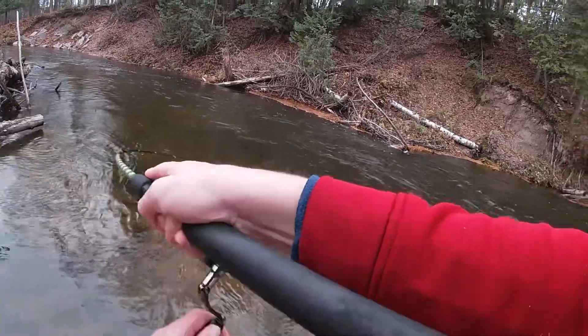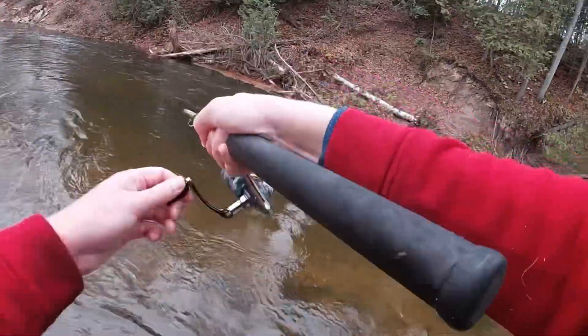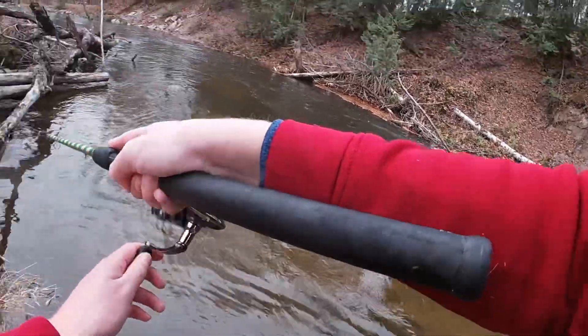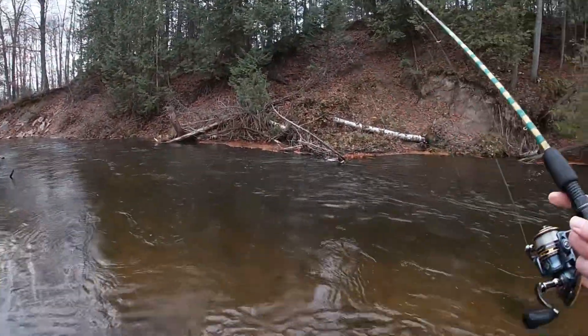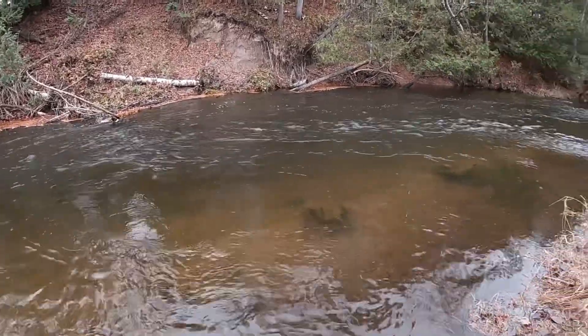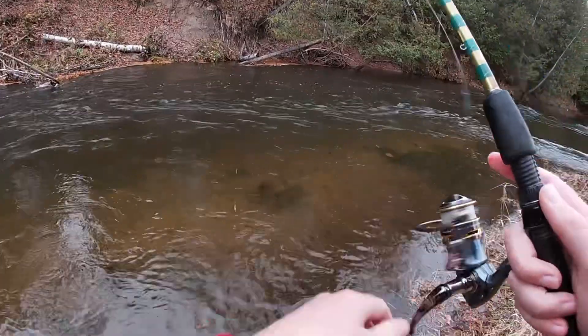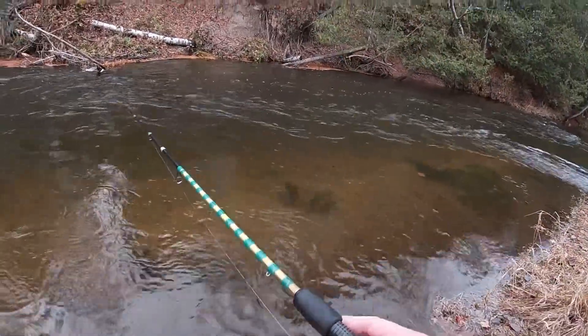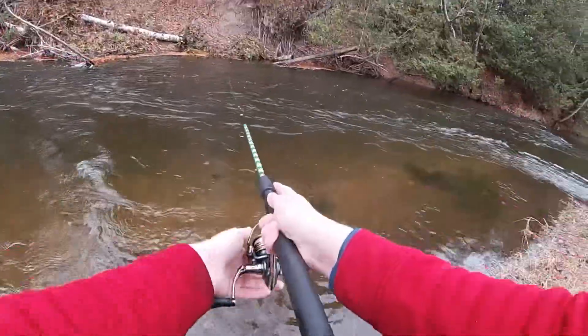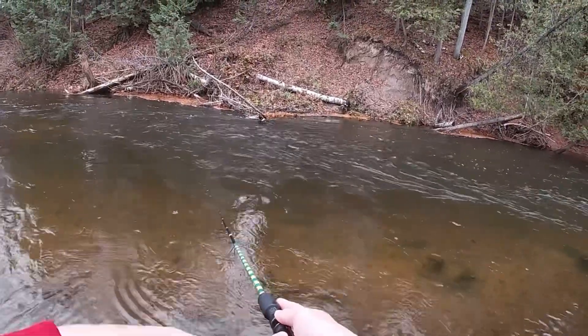Oh — big fish! Oh my gosh, it's a steelhead! Oh my goodness — he got off! Oh, that was nuts. Oh my goodness, that is crazy, that is absolutely crazy.